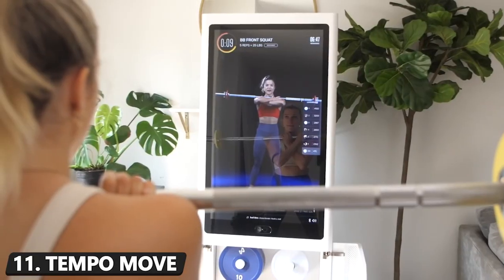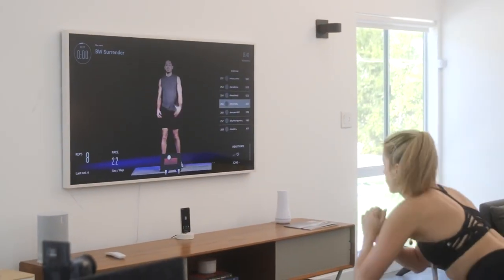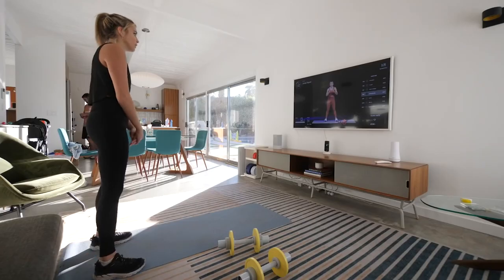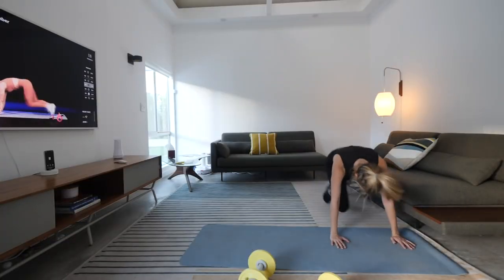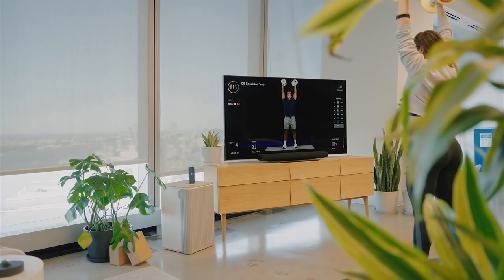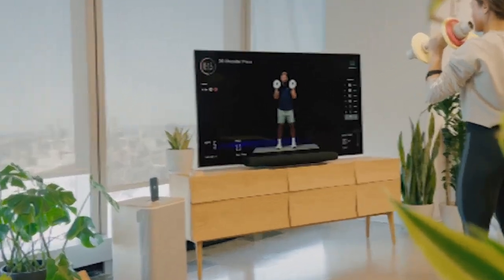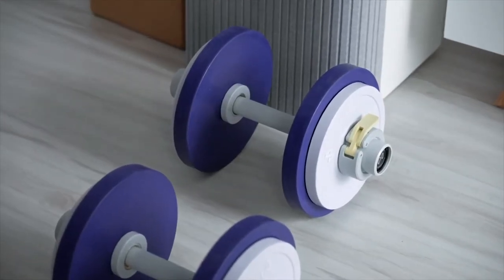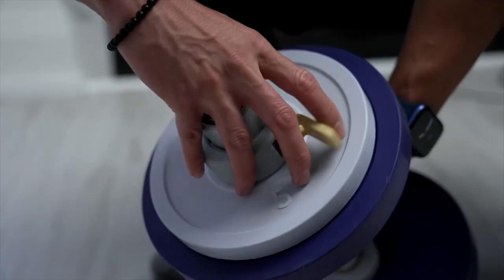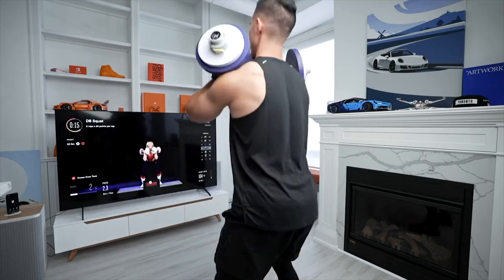Number 11: Tempo Move. Think of Tempo Move as a maxed-out version of Peloton Guide, primarily due to the brand's trademark 3D Tempo Vision. This tech paves the way for real-time feedback by tracking your workout as you do it, practically serving as a personal trainer in the heart of your living room without taking up all that extra space. It also comes equipped with a pair of smart weight plates that the move can capture upon using them, providing tracking and guidance. With over 1,000 classes to choose from, this is a great choice for self-starters.